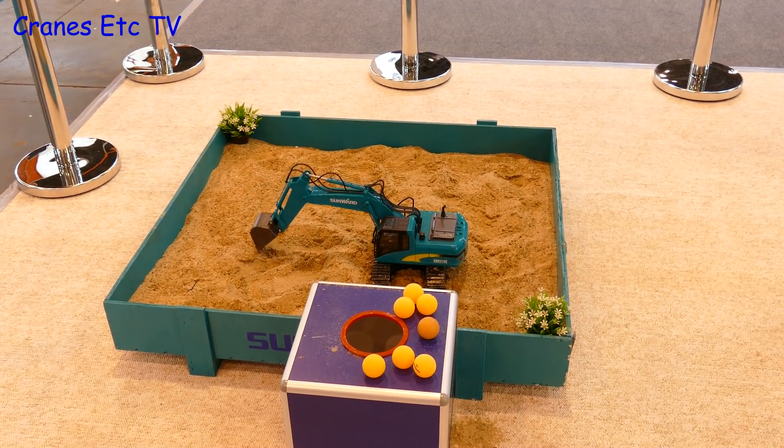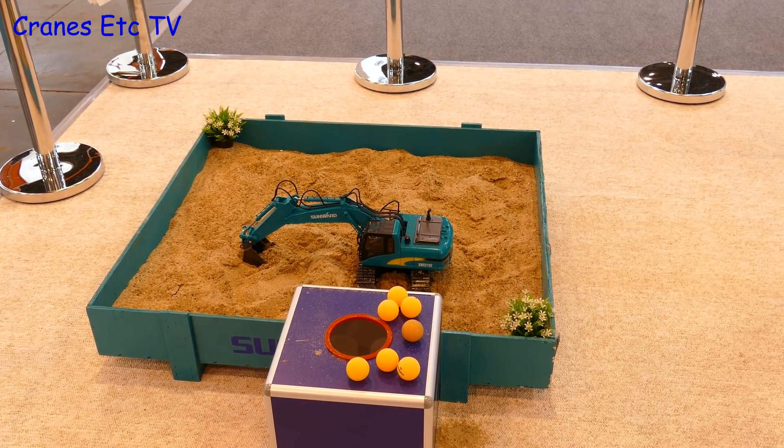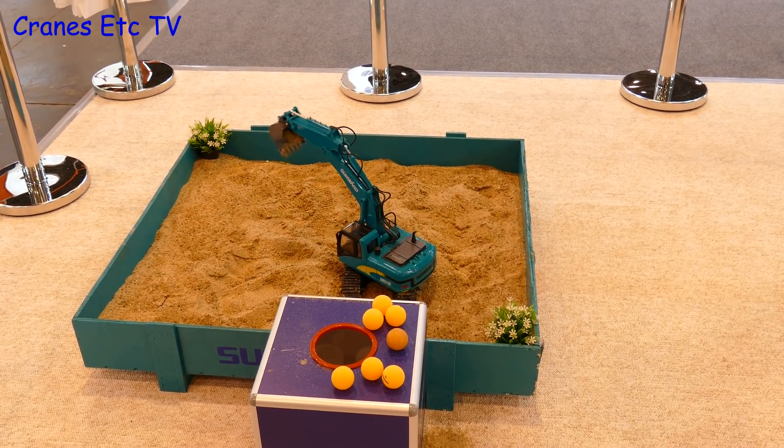Elsewhere there was a demonstration of a new range of one-to-one micro excavators. This is a new innovation and the idea is that you can have up to a hundred of them working in a place with very low headroom.